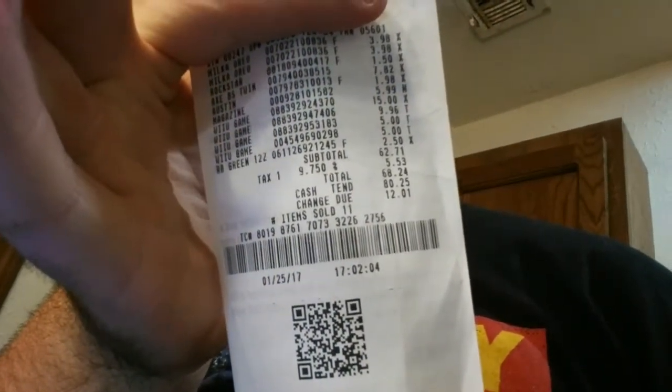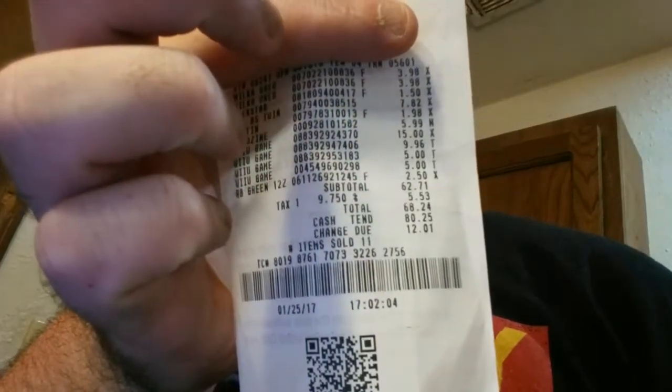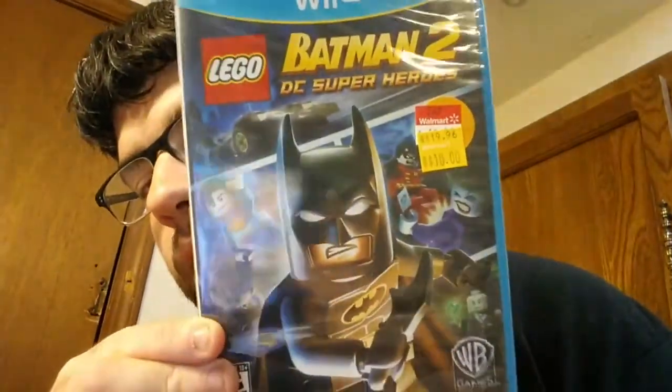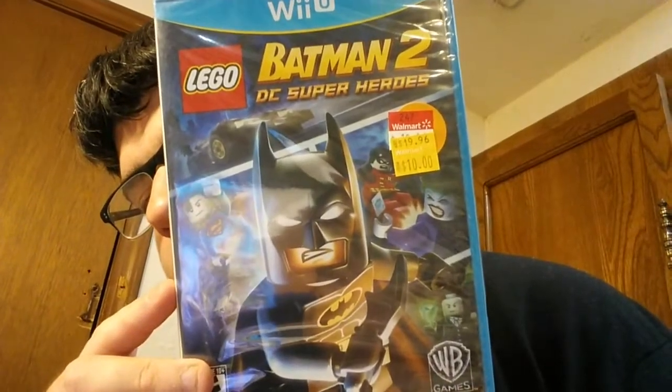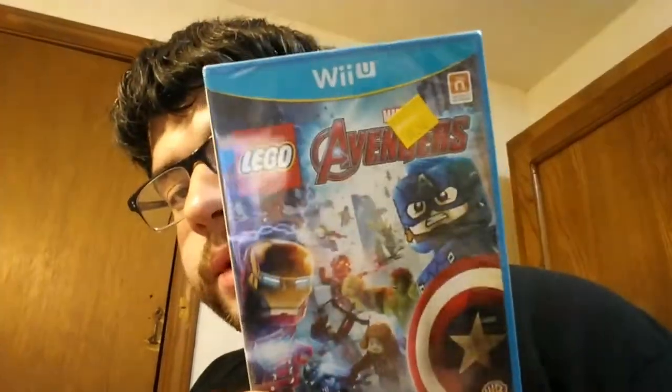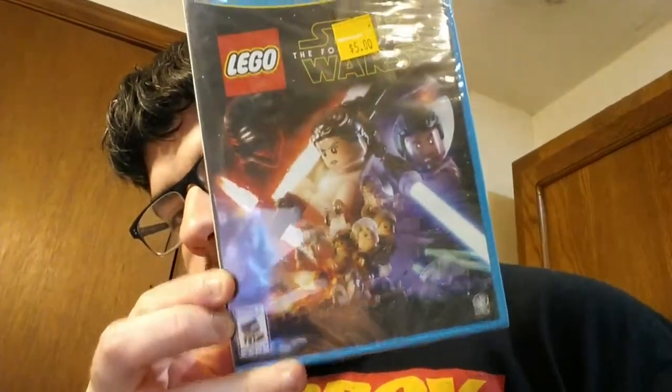The receipt says Wii U games: $15, $9, $5, and $5. One of the $10 ones rang up for $15 instead, which was a little weird. The first one I got was Lego Batman 2: DC Super Heroes for the Wii U. It was $10 but I think this was the one that rang up for $15 — not sure. I got it brand new, really cheap, and I haven't opened it yet. Then I got Lego Marvel Avengers, and Lego Star Wars: The Force Awakens for only $5 brand new — that's a really good deal.